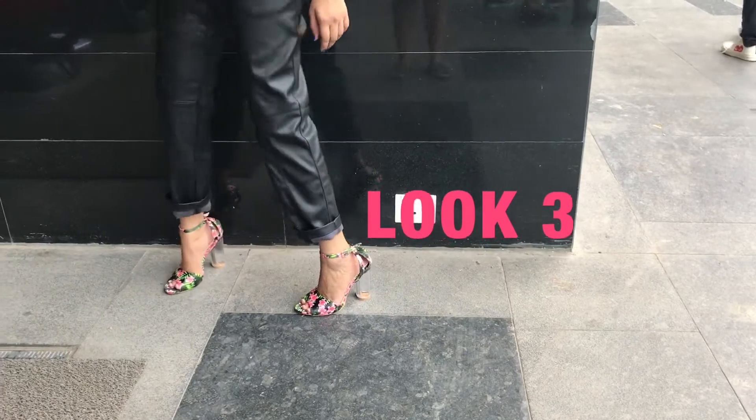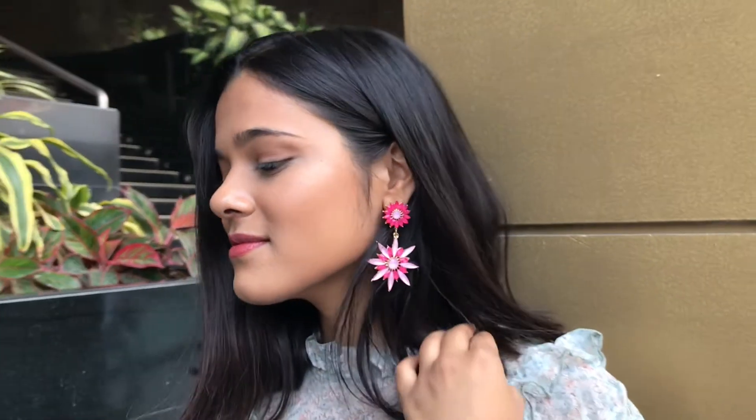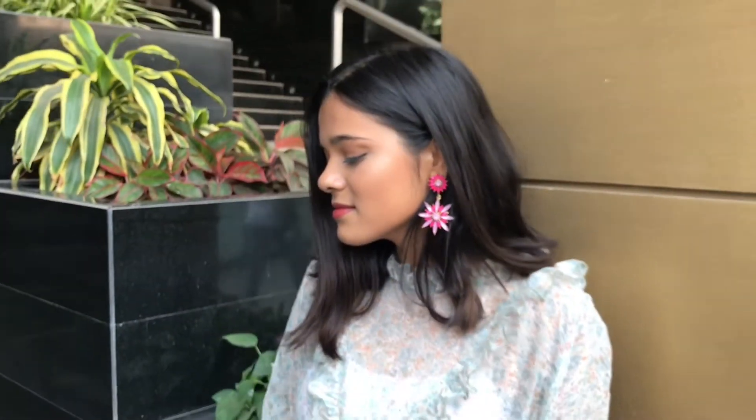For the third look, I wore this vintage floral print ruffle top with leather trousers. And I wore these pink statement earrings and floral jeans to keep the whole floral theme.